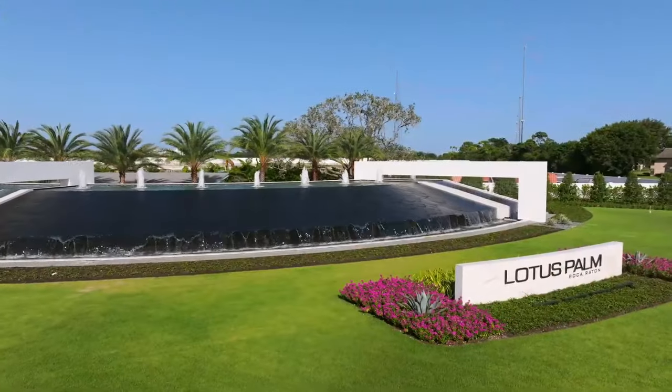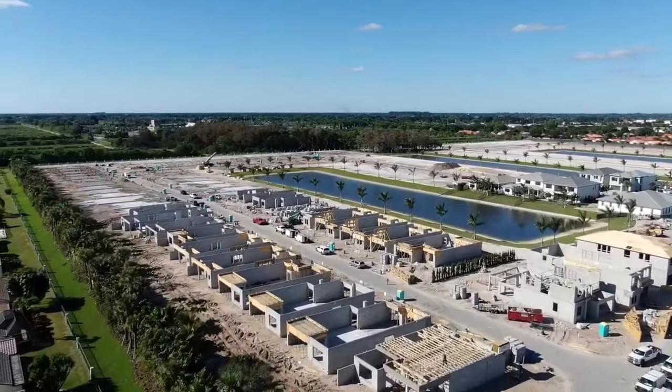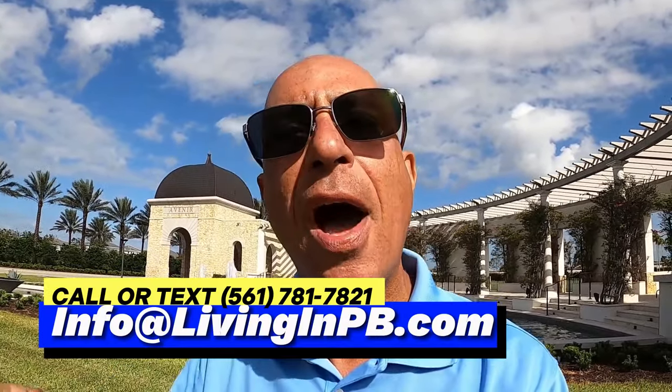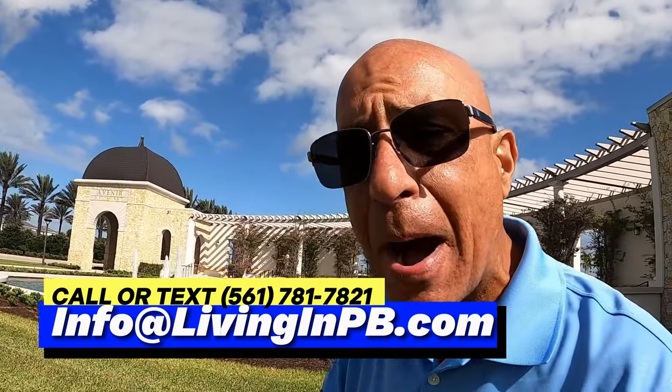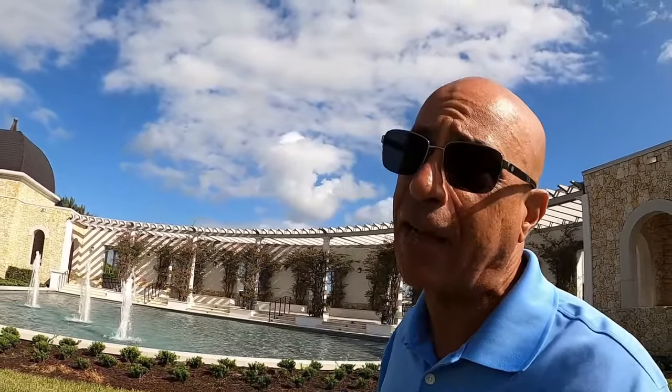They are showing the Apex models down at their other community in Boca called Lotus Palm — I've done a video on that, check out our channel. They are using some of the models from Lotus for Apex, but they've changed the names. So what is named one thing in Lotus is actually going to be a different model name here in Apex at Avenir.